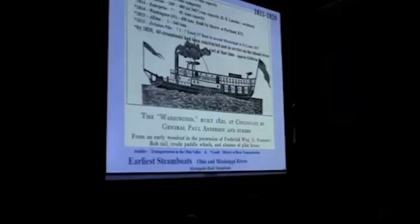Some of the earliest boats: at the top we have the 1811 New Orleans, the Comet 1812, the Vesuvius 1814. Sixty steamboats had been constructed by around 1820. But they had big V-shaped hulls because they didn't really think about the Ohio River going up and down — the Hudson River was very deep, and their boats were designed more like oceangoing or Hudson River boats.